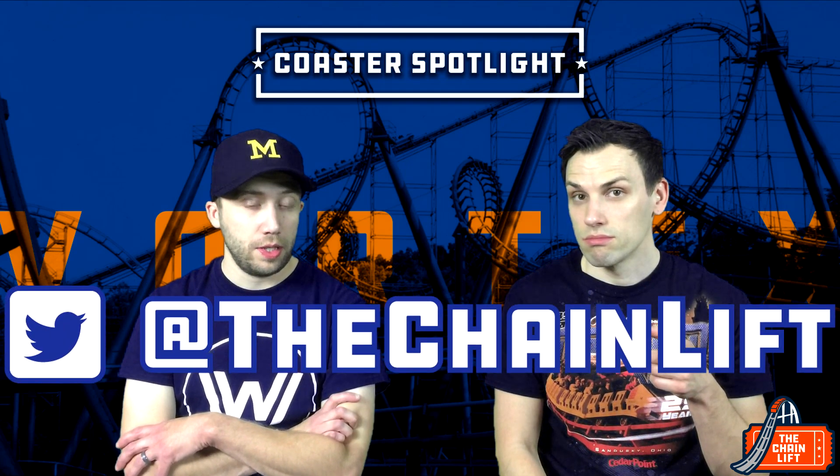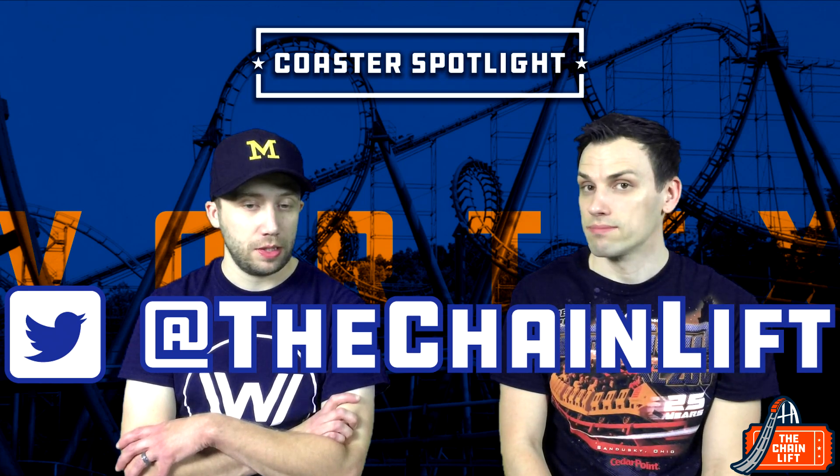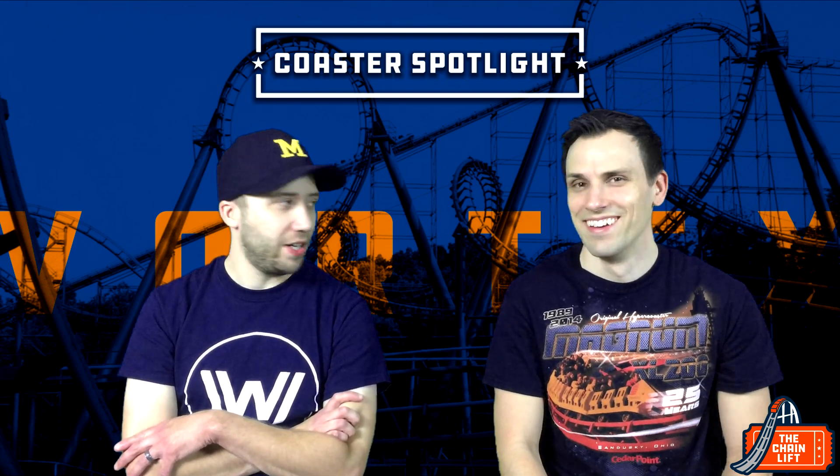That's Vortex! If you've been to Kings Island and ridden it, let us know in the comments below — let us know what you think and what you'd rank it. We're on Twitter at The Chain Lift. Check us out there — we like comments, subscribes, and likes. We appreciate all of it. And smash that button!